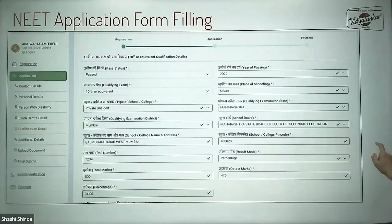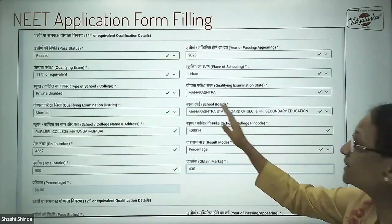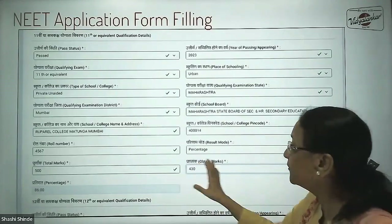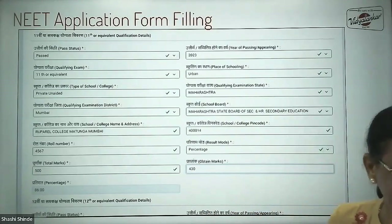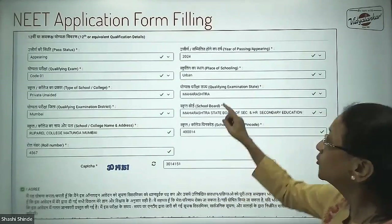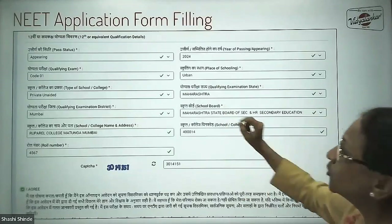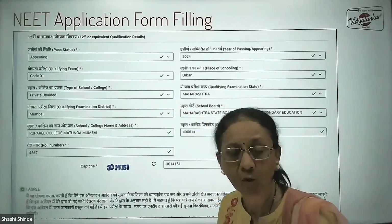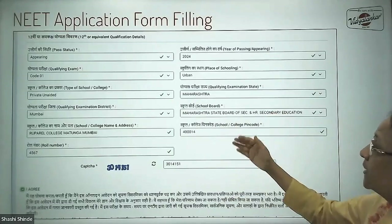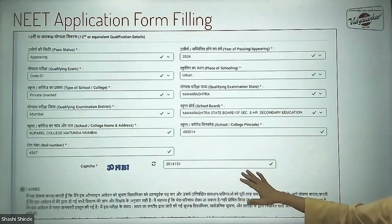After completing standard 10 details, enter standard 11 details — the year you passed (say 2023), the place, type of college, address, and your standard 11 score. Then come the standard 12 details. Since you are appearing in 2024, select 'appearing' and year 2024. The qualifying examination course will auto-populate. Enter your college details and the captcha.